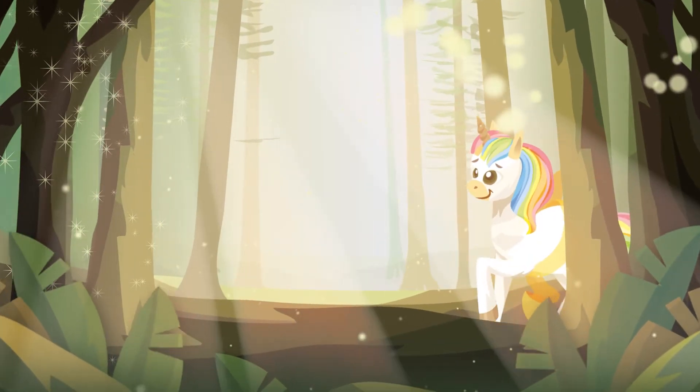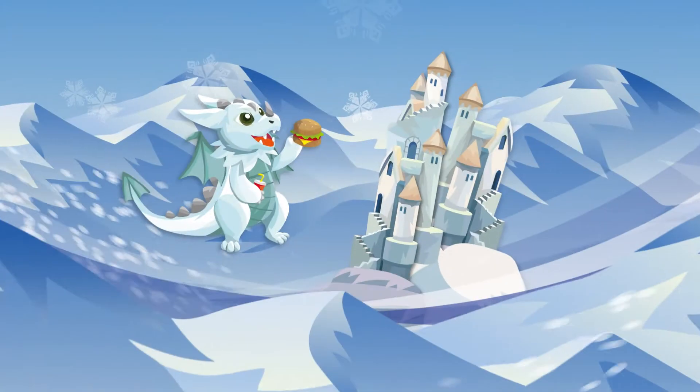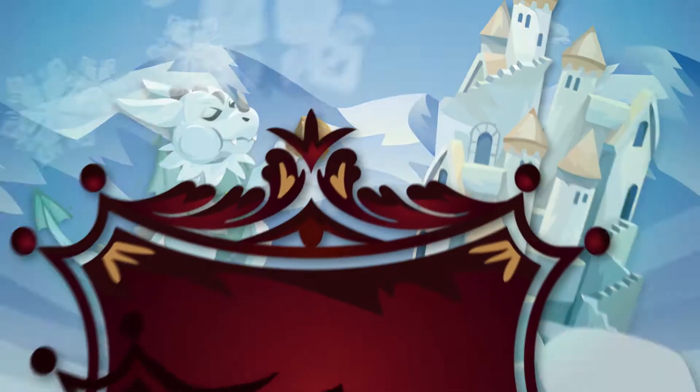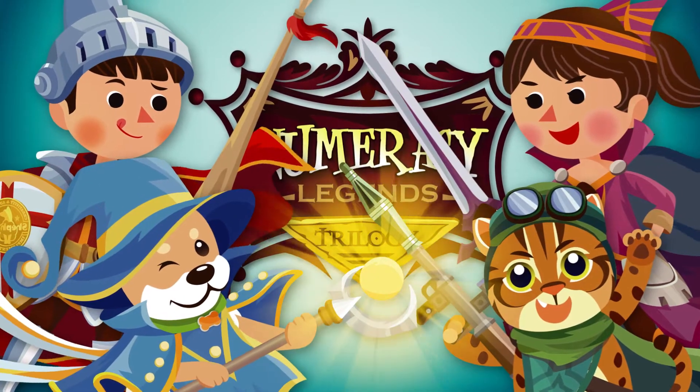In a fantasy world called Numeracy Kingdom lives the Gluttony Dragon, who wants to gobble up all the food in the kingdom. Our great warriors are ready — it's time to team up to fight the Gluttony Dragon.